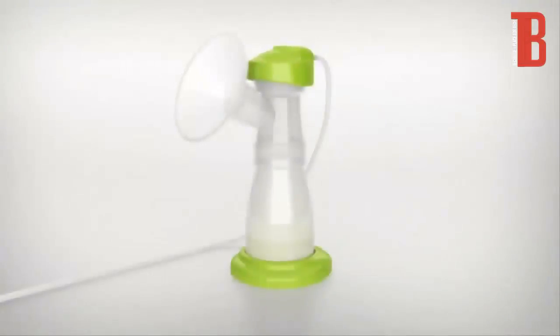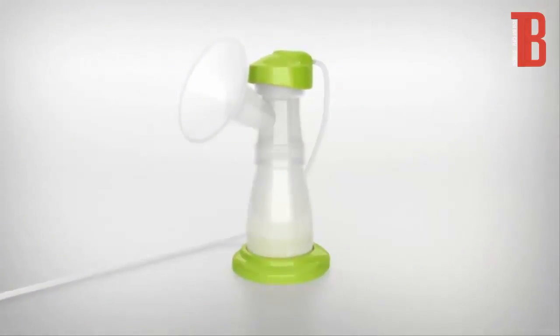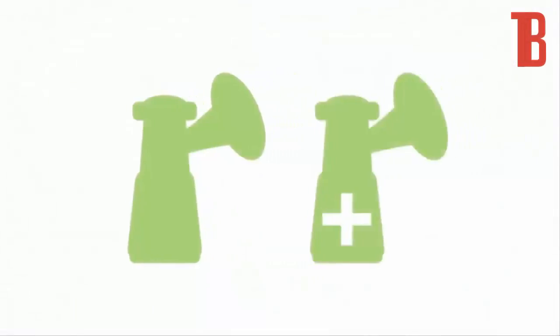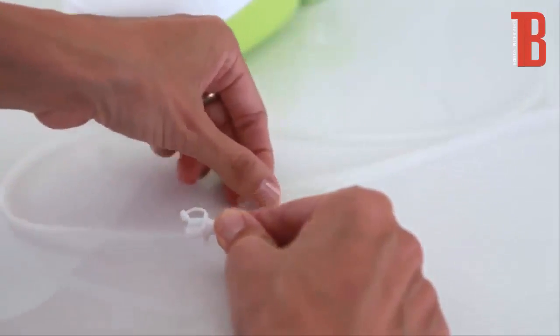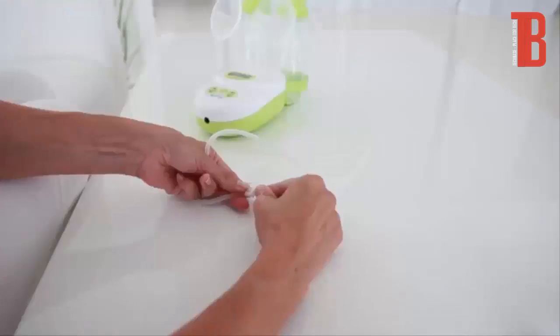Pumping both breasts simultaneously saves time and increases the amount of milk. Connect a second pump set to the white dual connector and plug it into the Calypso.